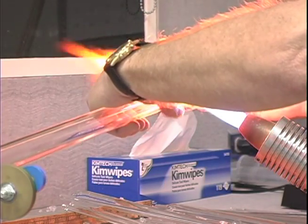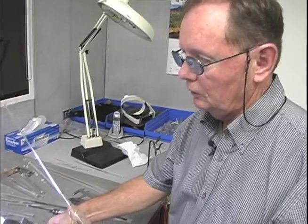I'm Rick Smith, the facility manager of the glass blowing shop. I make and repair scientific glassware.